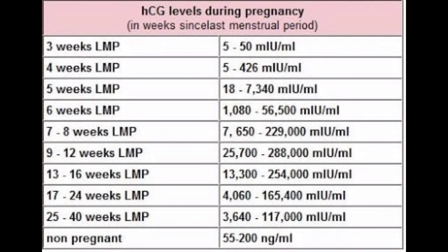Non-gravid: 55 to 200 ng/mL. Normal value ranges may vary slightly among different laboratories.